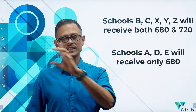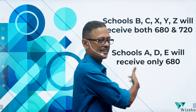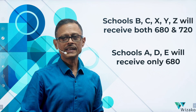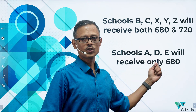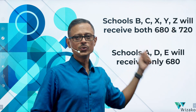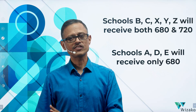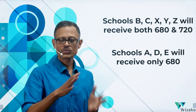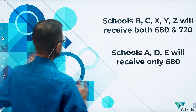To summarize: B and C are covered in the second send, so A, D, E receive only the 680, while B, C, X, Y, Z get both the 680 and the 720. If you're planning to apply to school E and want them to see the 720, you have to spend additional money to send an extra score report to E. B and C don't need it, and X, Y, Z already get both. But for E specifically, you need to pay to send the 720 — otherwise E will only see the 680.